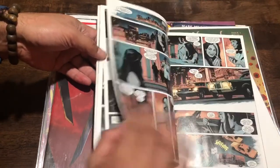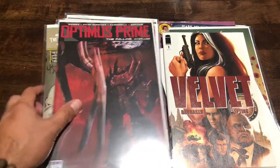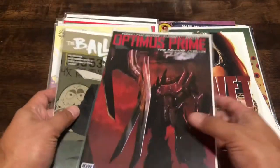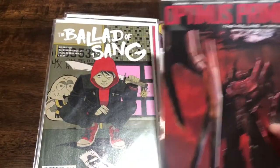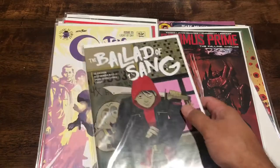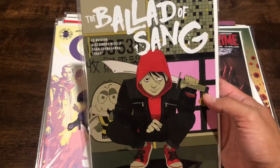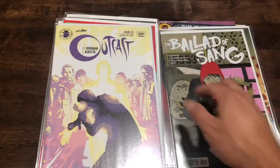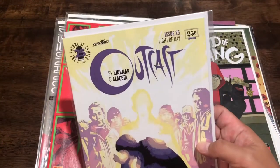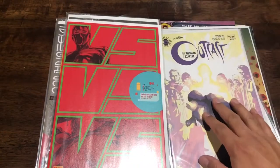I got a lot more stuff to go through. This is for my buddy Ralph - he loves Transformers and he's been kind of bedridden lately, so I grabbed him something to read. The Ballad of Sang - this is an Oni Press number one, the art looks interesting on the cover. Also Outcast issue 25 - the 25 cent copy, so I got it for 25 cents.